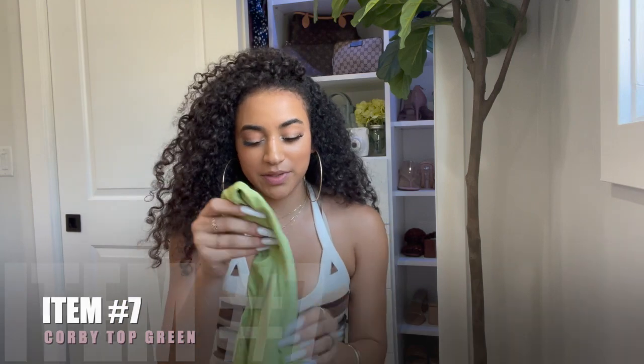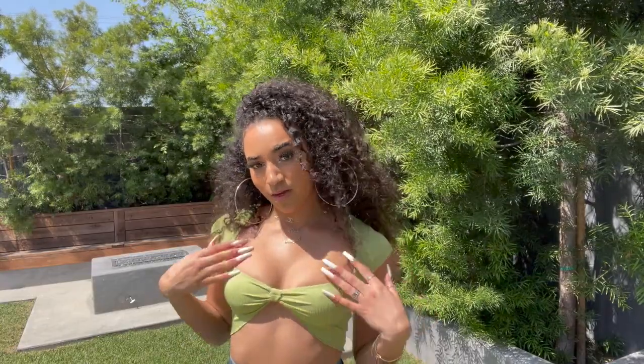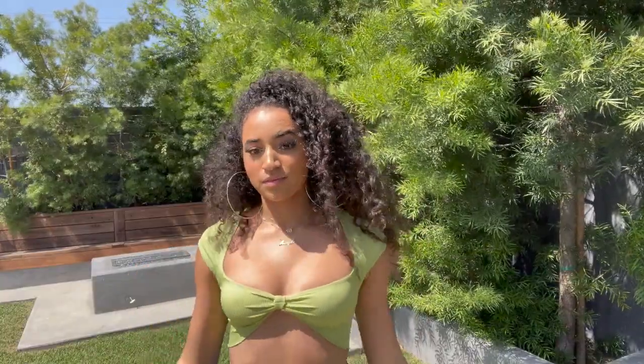I also picked up the Corby Top in green. Something about tops with a tie in the front is so flattering — they definitely give you a figure that sometimes you didn't even know you had. The green color is just so summery; it's a lime but not too harsh on the eye. The frill detailing on the bottom of the shirt, as well as the shortened sleeves, are so cute because they let you show a little more skin while still providing coverage. It's short enough that I could wear it with pretty much any high-waisted jeans, skirts, or anything like that.